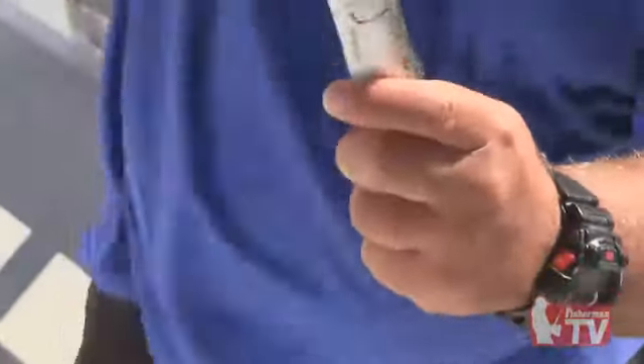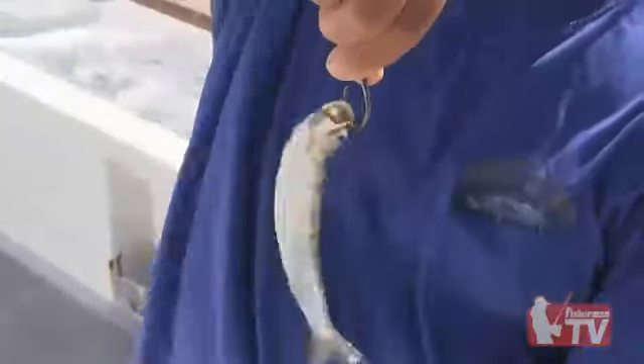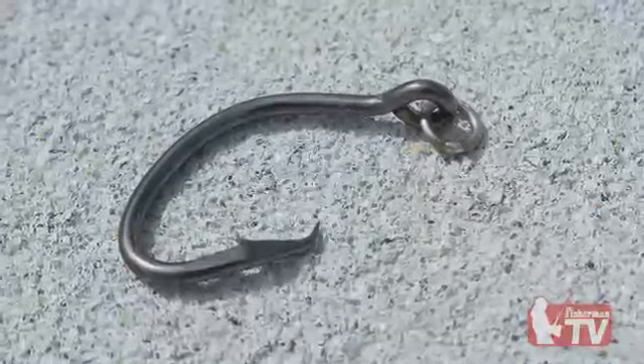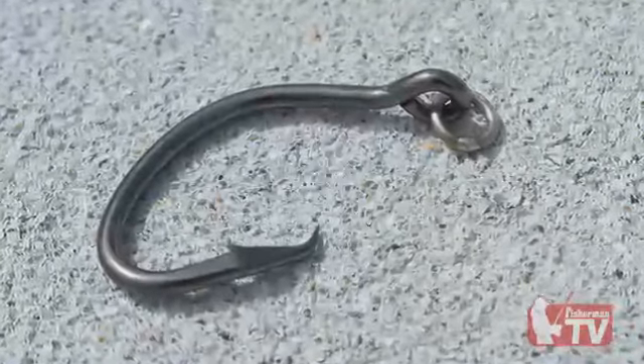Circle hooks are primarily used when live lining or fly lining live baits. The design of the hook allows for hook sets in the corner of the jaw of the fish. Ring hooks allow for the bait to swim freely, making for a better presentation of the bait to the fish.